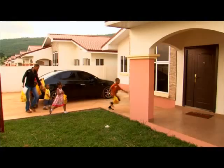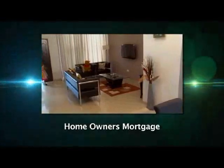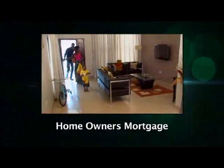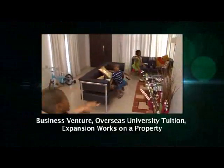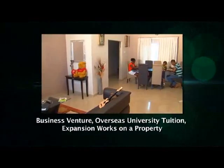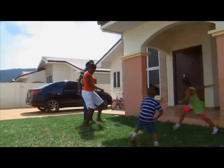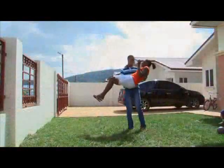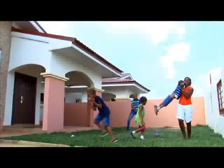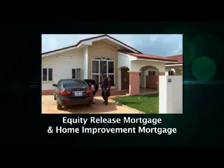If you already own a home and earn an income but need money to meet a pressing financial obligation, you should consider the Ghana Home Loans Homeowner's Mortgage. For example, if you need funds to invest in a business venture, pay overseas university tuition, or undertake expansion works on a property, you can use your house and apply for a long-term loan from Ghana Home Loans. Ghana Home Loans offers two types of homeowner's mortgage: the Equity Release Mortgage and the Home Improvement Mortgage.